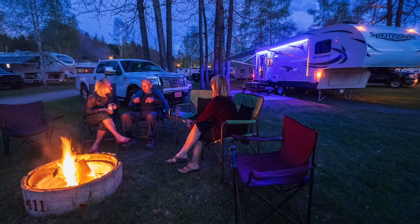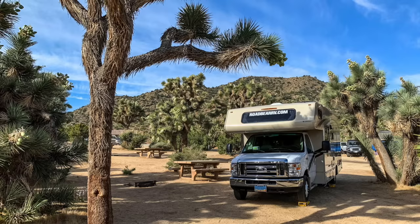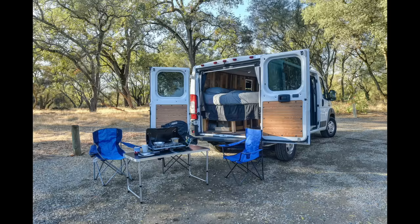Most people do think about taking camping chairs on their car camping trips, however taking a small foldable table is also a really good idea. Campgrounds tend to have picnic tables at your campsite, however if you are overlanding or camping at snow parks you won't have such amenities, so having a nice little table to set your stuff on when preparing meals or setting your water jug on is really handy.